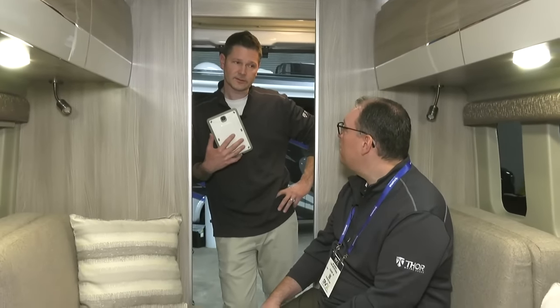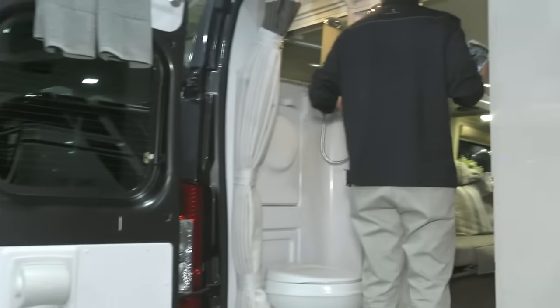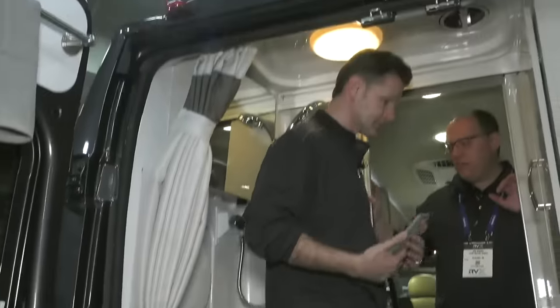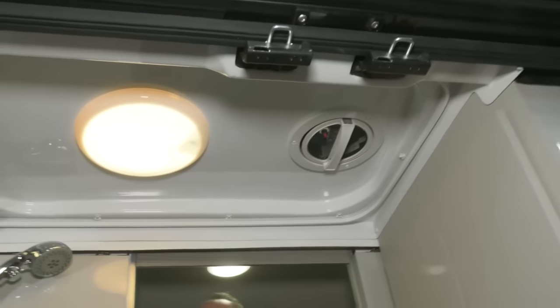There's already a 200-watt solar panel on top. The wet bath is made as wide as possible — at nearly 6'1" I fit comfortably. The walls, floor, and ceiling are all ABS, not vinyl or fabric that absorbs odors or performs poorly in wet conditions. You've also got a nice-sized wardrobe and deep drawers in the back for clothes, towels, or sheets.